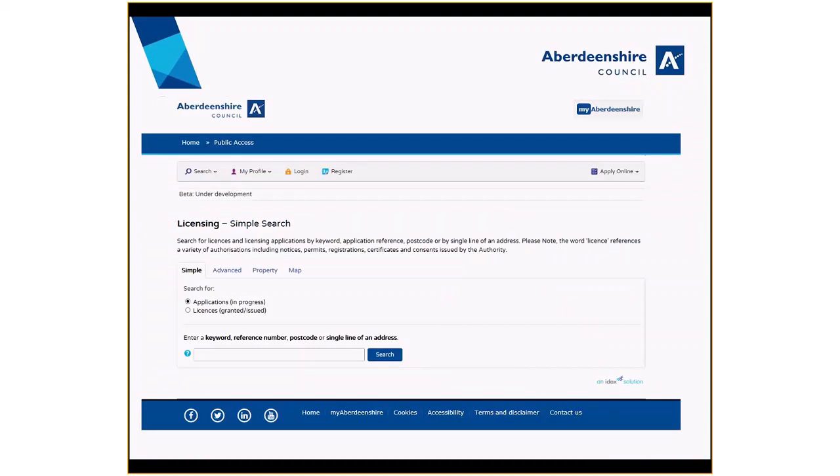You can do a simple search by entering a keyword, a reference number, postcode, or single line of an address. You can search both for applications or licences.